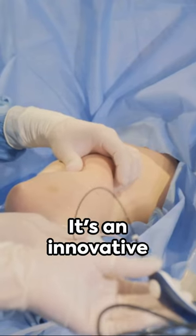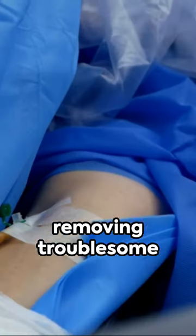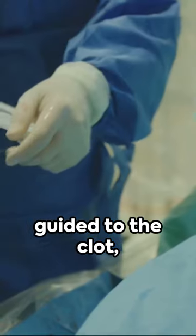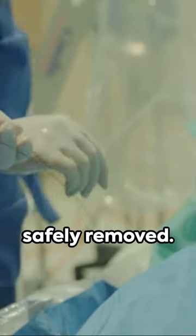Enter the AngioVac system. It's an innovative device that acts like a mini-vacuum, removing troublesome blood clots without invasive surgery. It's inserted through a vein, guided to the clot, and then — voila! The clot is sucked up and safely removed.